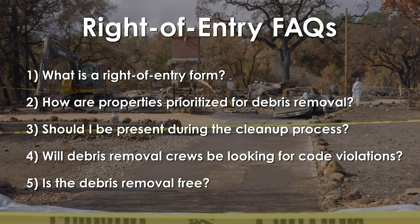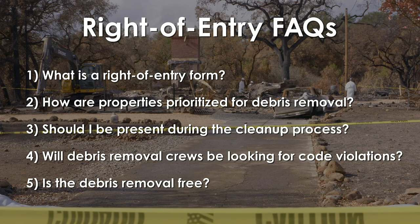Is the debris removal free? All initial costs will be paid by state and federal agencies. However, if property owners have insurance that covers debris removal, local officials will seek to collect that specific portion of your policy.